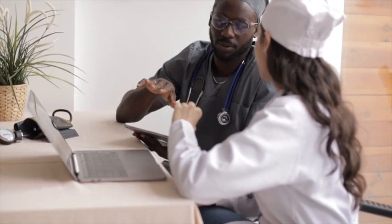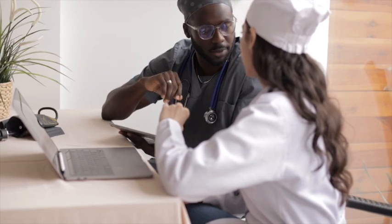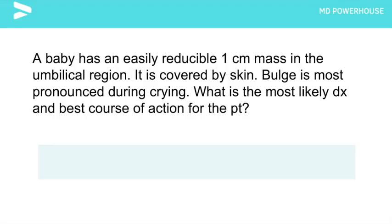Let's do a high-yield surgery review that will help you score even more points on exam day. A baby has an easily reducible 1 cm mass in the umbilical region. It is covered by skin. The bulge is most pronounced during crying. What is the most likely diagnosis and best course of action for this patient?